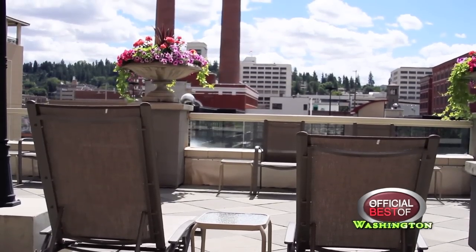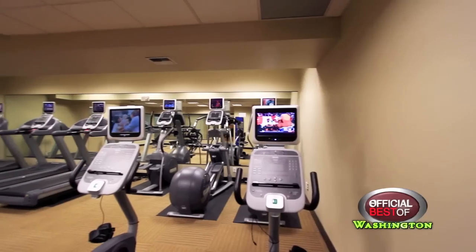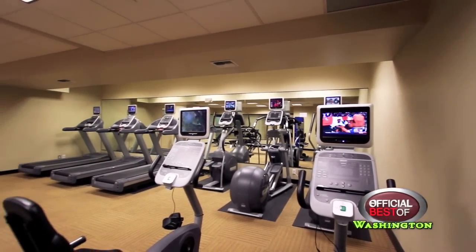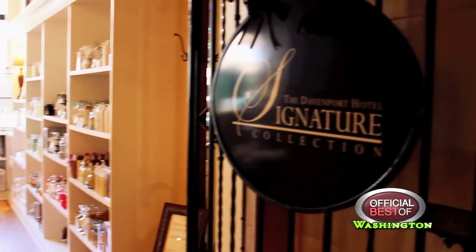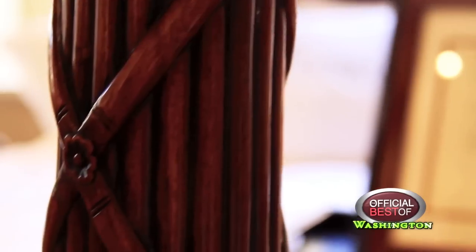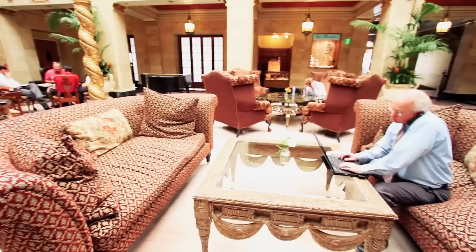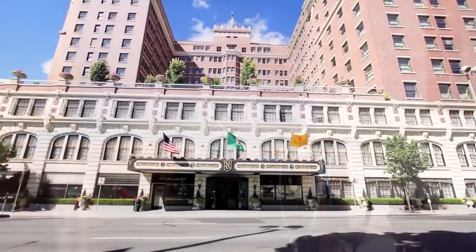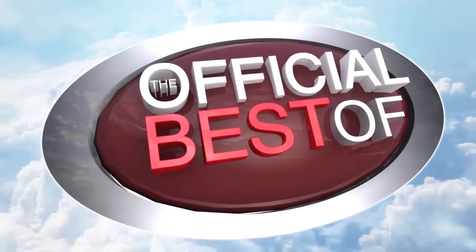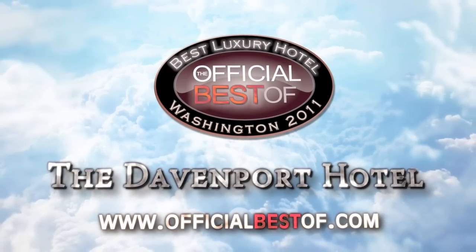Guests can also enjoy amenities such as a roof garden top terrace, two pools, two fitness centers, and a soon-to-be completed spa. Before going home, be sure to visit the Davenport Signature Collection Store and take a box of peanut brittle home with you. Truly a marvel, the Davenport Hotel is awarded the official Best Luxury Hotel in the State of Washington for 2011.